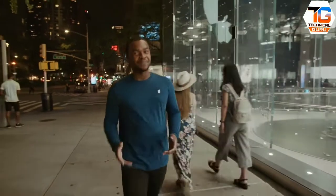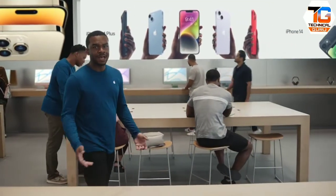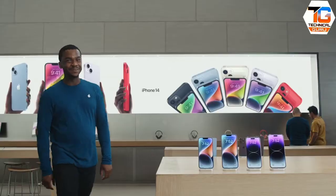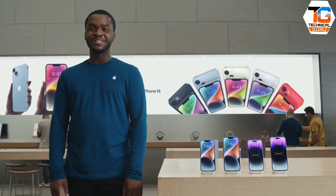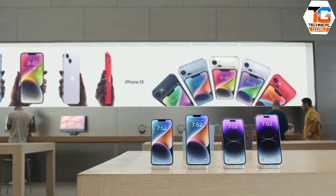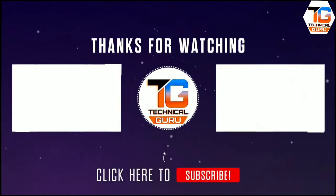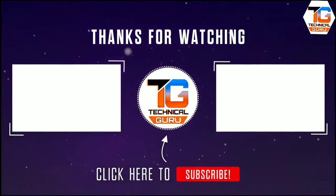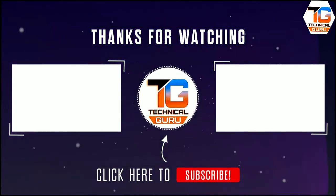If all these amazing features have got you wanting to upgrade to one of the new iPhones, we've got you covered. You can trade in any qualifying device for credit toward a new iPhone 14. Since all iPhones are designed to last, they hold their value longer than other smartphones. That's all the news about iPhone 14, iPhone 14 Plus, iPhone 14 Pro, and iPhone 14 Pro Max. With all the big and bigger sizes, amazing features, and beautiful colors available, there's sure to be an iPhone 14 that's perfect for you. Thanks for watching.